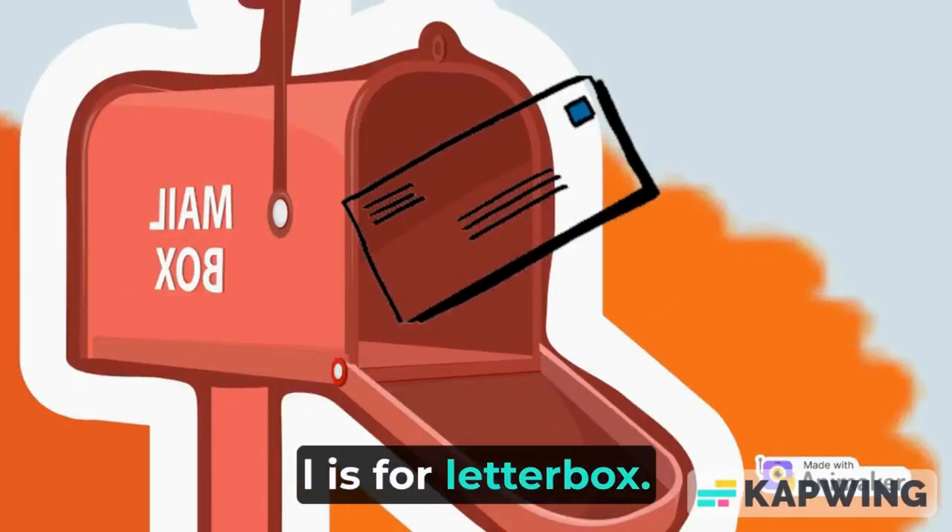L is for letterbox. A letterbox is a big, generally red colored box. It has an open segment where you can drop your letter.